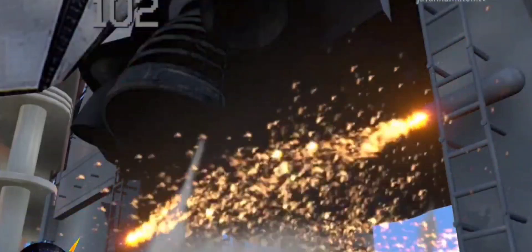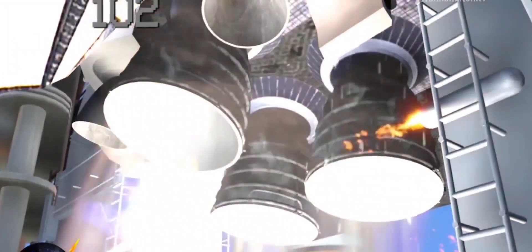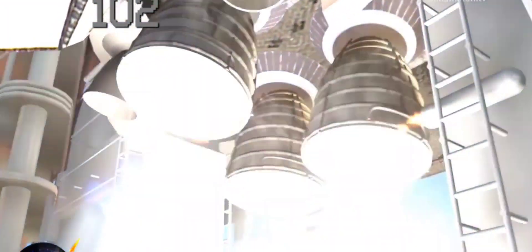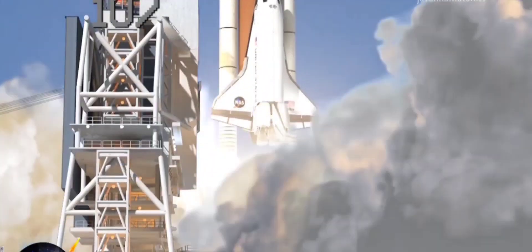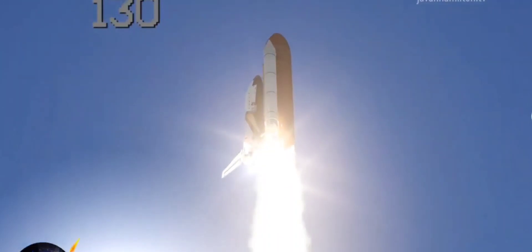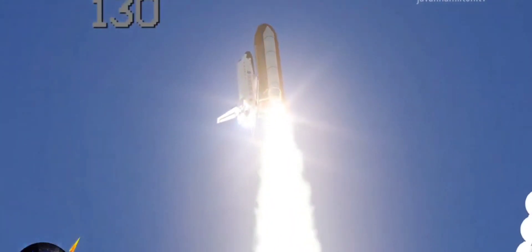CLS is go for main engine start. We have main engine start. Two, one, booster ignition, and the final liftoff of Discovery — a tribute to the dedication, hard work, and pride of America's space shuttle team. The shuttle has cleared the tower.